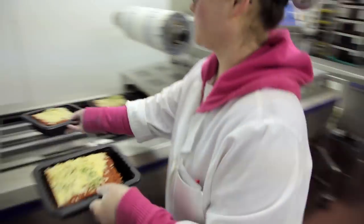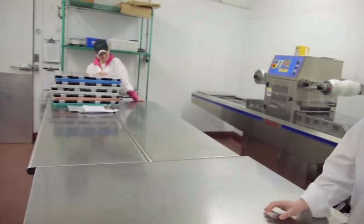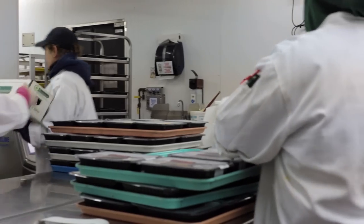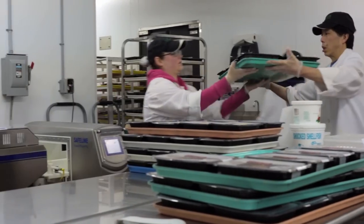I think my favorite part of the On The Go department is that we all have to work as a team. They produce about a thousand packages a day of food, and without everybody working as a team and working for the HACCP program, none of this would happen. It would not get done every day.